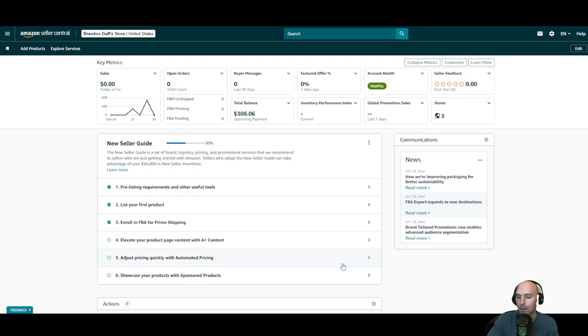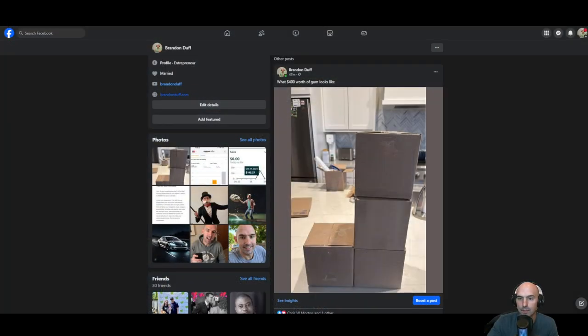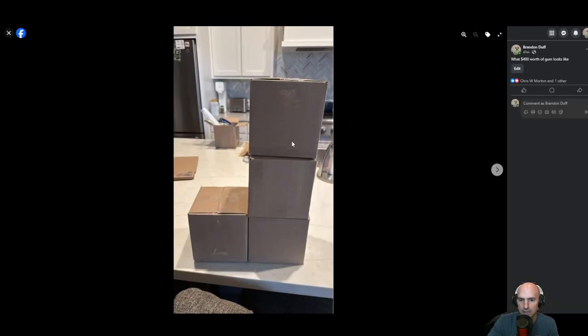I've been learning how to do all this, and flipping gum seems to be very profitable. I actually just made a post on my Facebook saying 'this is what $400 worth of gum looks like,' so let me pull that up on Facebook.